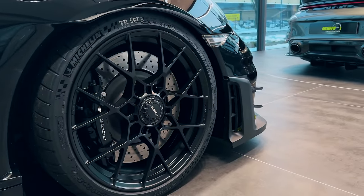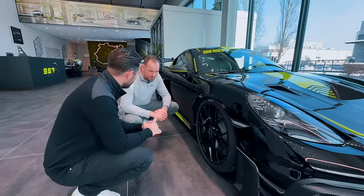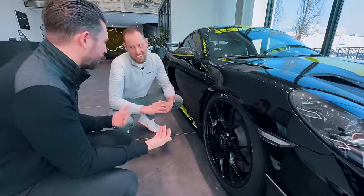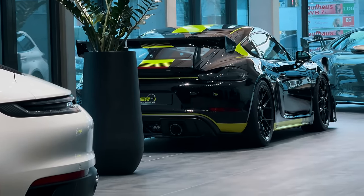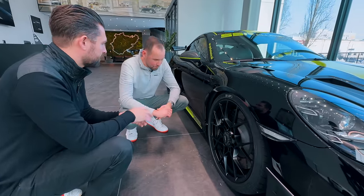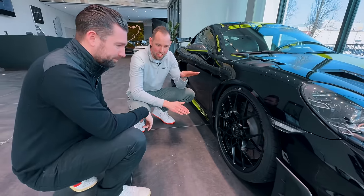Number two issue with the GT4 RS — I actually think it's too stiff, even on track. When I say track, the Nürburgring Nordschleife specifically, because it's quite a bumpy track. I think it suffered from inherent understeer and didn't absorb the bumps and undulations quite as nicely as you might expect.